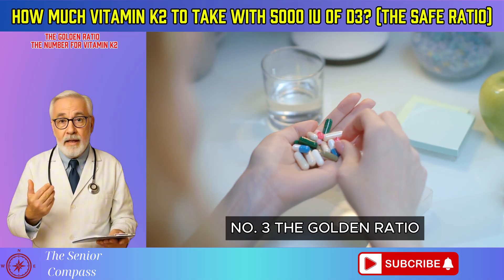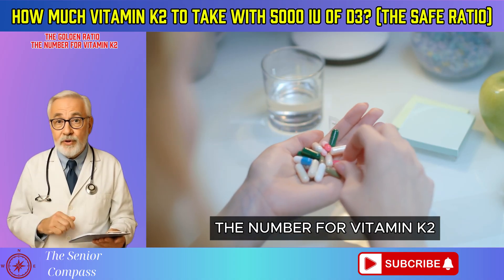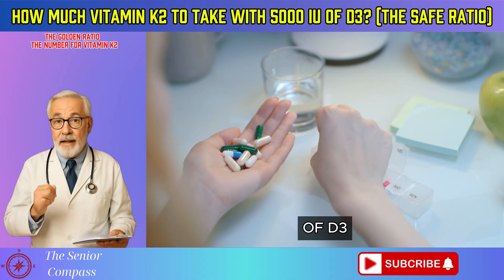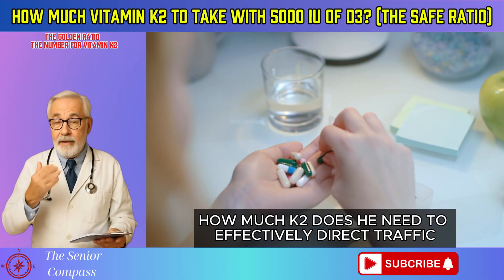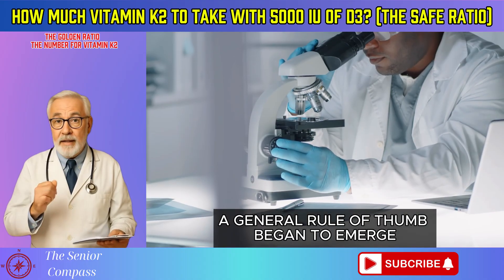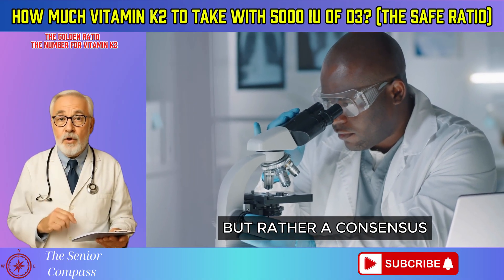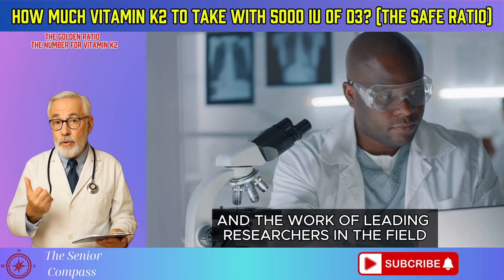Number 3: The Golden Ratio — the number for vitamin K2. Here's the million-dollar question. Robert has his 5,000 IU of D3 — how much K2 does he need to effectively direct traffic? When he dug into the scientific research, a general rule of thumb began to emerge. This ratio isn't a rigid FDA mandate, but rather a consensus drawn from interpreting clinical data and the work of leading researchers in the field.